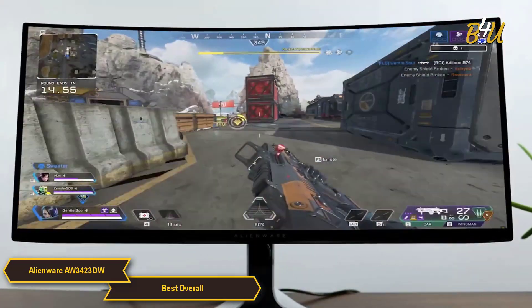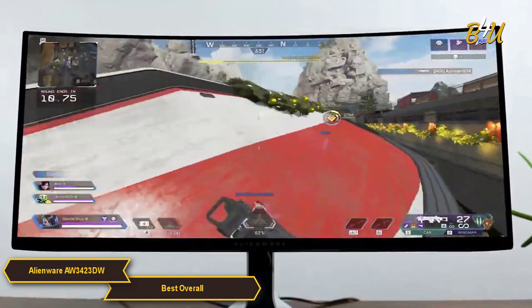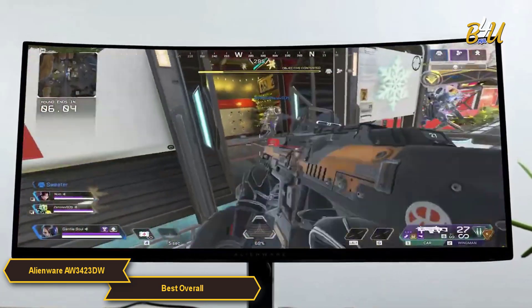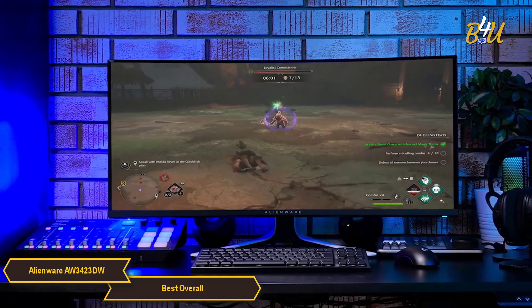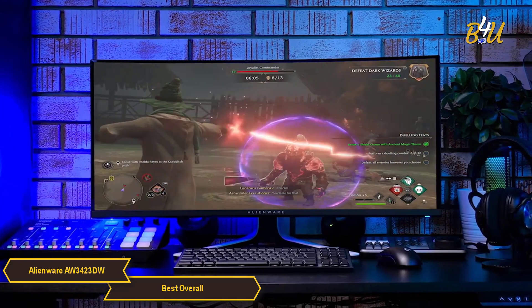This monitor also addresses the common issue of glare and reflections. Whether you're gaming in a well-lit room or a darkened den, the display maintains consistent visibility. It adapts to your environment, ensuring that your gaming experience remains uninterrupted and comfortable regardless of external lighting conditions.